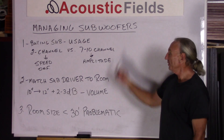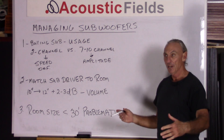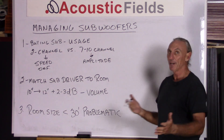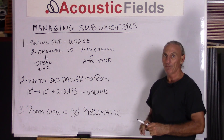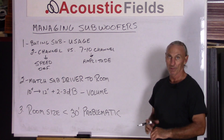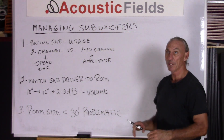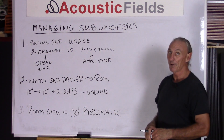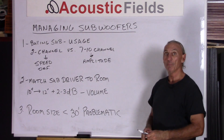Hi everyone, Dennis Foley from Acoustic Fields. Today we're going to talk about managing subwoofers. Just like anything else in acoustics — room and speaker interaction — we have our room, we have our electronics. There are lots of variables to consider and don't be misled by manufacturer's claims, because it's all relative to your room. There is no such thing as big, better, or best when it comes to room acoustics, because the room is going to change the sound of your subwoofer anyway.